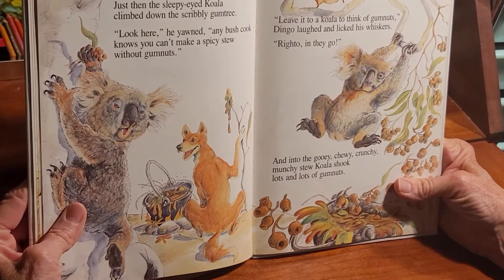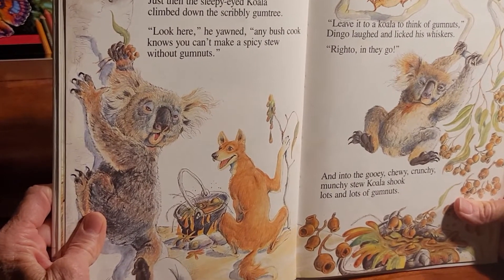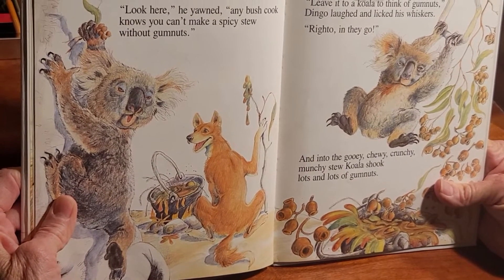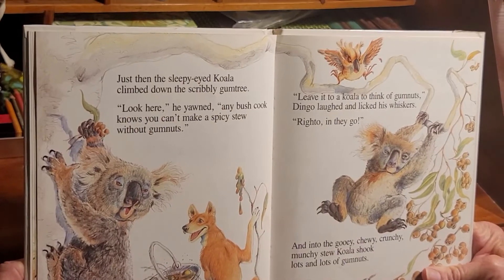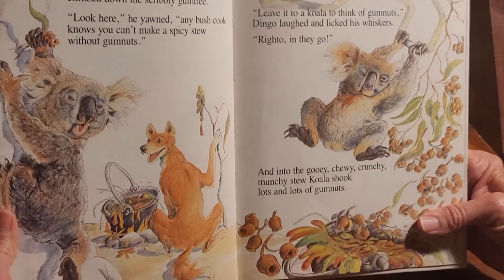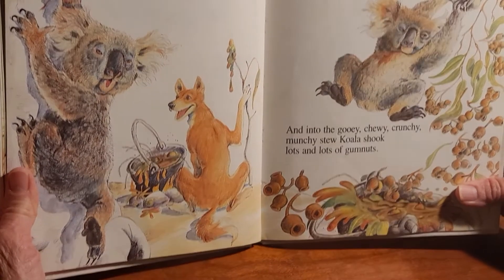Just then, the sleepy-eyed koala climbed down the scribbly gum tree. 'Look here. Any bush cook knows you can't make a nicey stew without gum nuts.' 'Ha! Leave it to a koala to think of gum nuts!' Dingo laughed and licked his whiskers. 'Right-o! In they go!' And into the gooey chewy crunchy munchy stew, koala shook lots and lots of gum nuts.